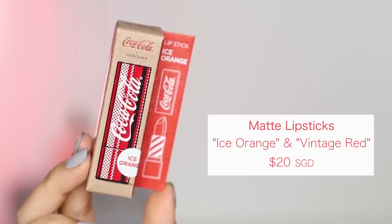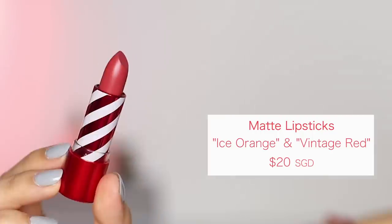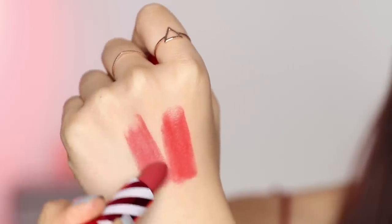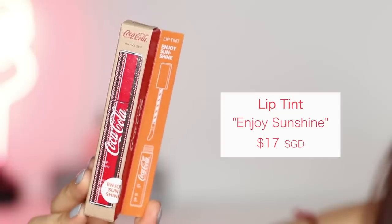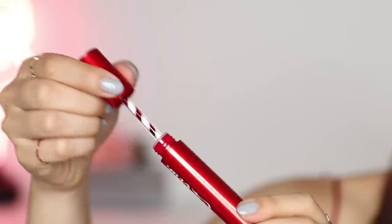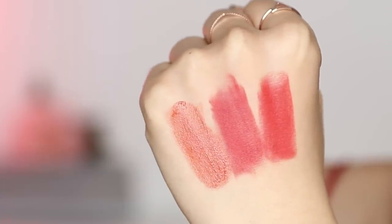Then I got two of their matte lipsticks. These are pretty creamy and velvety in texture and the color is pretty vivid. I got Ice Orange and Vintage Red — this is what they look like on my hand. Next I got a lip tint in the shade Enjoy Sunshine. It has more of an orange undertone and is a moisture-rich lip tint that also contains fruity extract.